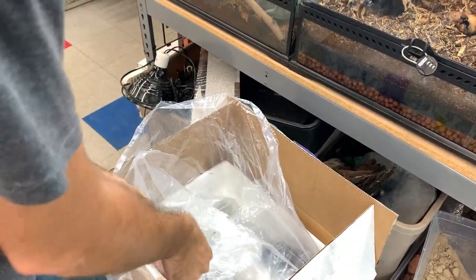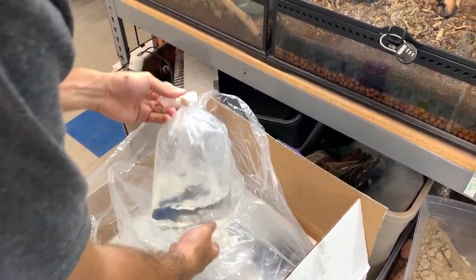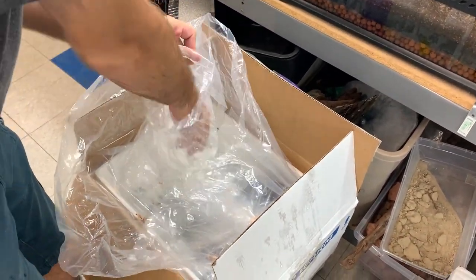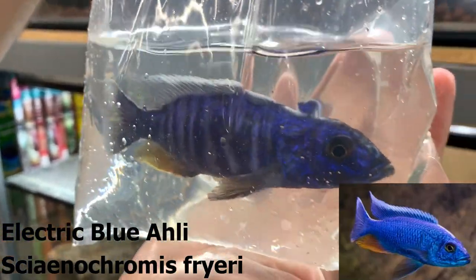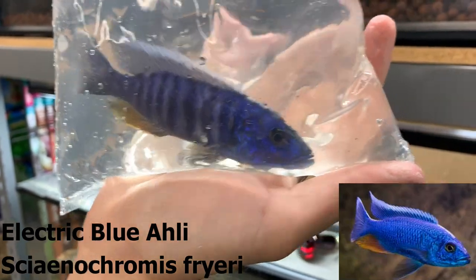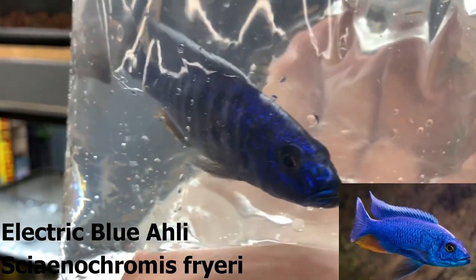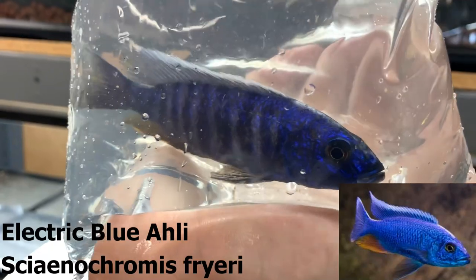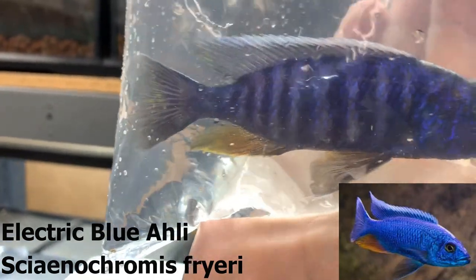We tried to get a few adult males but they short-shipped us because they sold out as we ordered. We just got a couple peacocks, and then there's also Cyrtocara — these also used to be a hap, Haplochromis livingstonii, now they're Nimbochromis livingstonii — they keep changing the names. These are an open-water predator in Malawi. They go well with peacocks and can push around seven to eight inches. Really nice blue with a white-striped dorsal and a yellow anal fin.